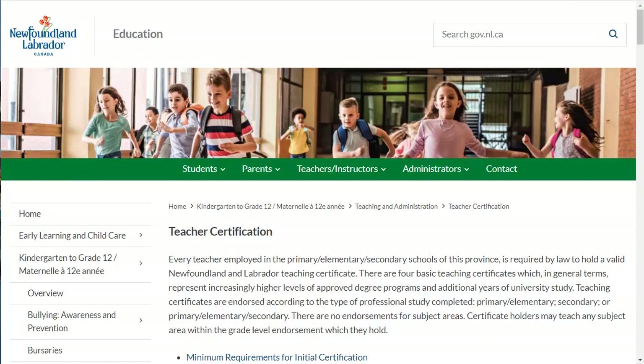Before you can work as a teacher in the public system in Newfoundland and Labrador, you must be certified by this province's Department of Education. Additionally, if you intend to work elsewhere in Canada, you must first be certified in the province in which you obtained your first education degree. This means that all of you who obtain your B.Ed. from Memorial must obtain your Newfoundland and Labrador teacher certificate.